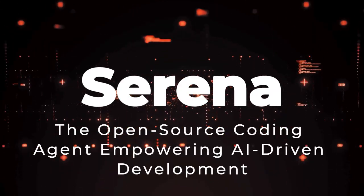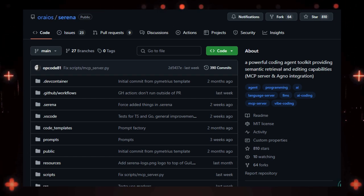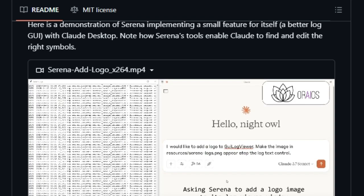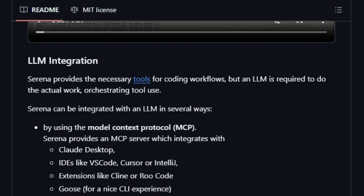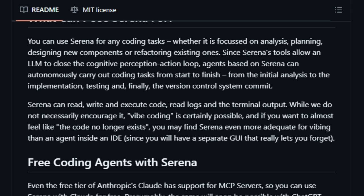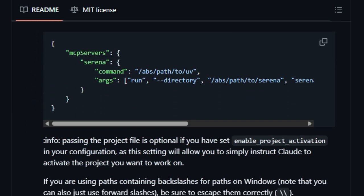Project number 10: Serena — the open-source coding agent empowering AI-driven development. Imagine an AI assistant that doesn't just suggest code snippets but actively reads, edits, and manages your entire codebase with the precision of a seasoned developer. Serena, developed by Aureos AI, is a groundbreaking open-source coding agent that transforms large language models (LLMs) into autonomous coding companions. What sets Serena apart is its integration with the Model Context Protocol (MCP) and language servers, enabling it to understand and manipulate code semantically. Unlike traditional AI tools that rely on pattern matching, Serena leverages the Language Server Protocol (LSP) to gain a symbolic understanding of code structures, allowing for intelligent navigation and modification of complex codebases.